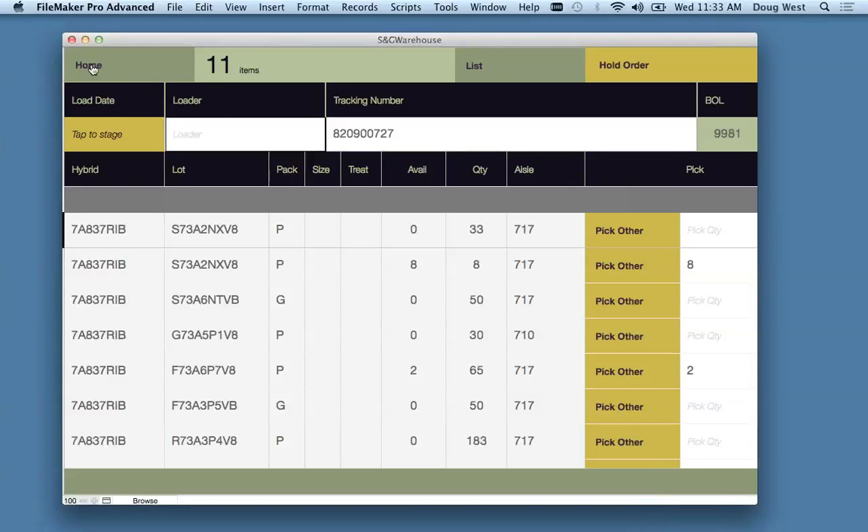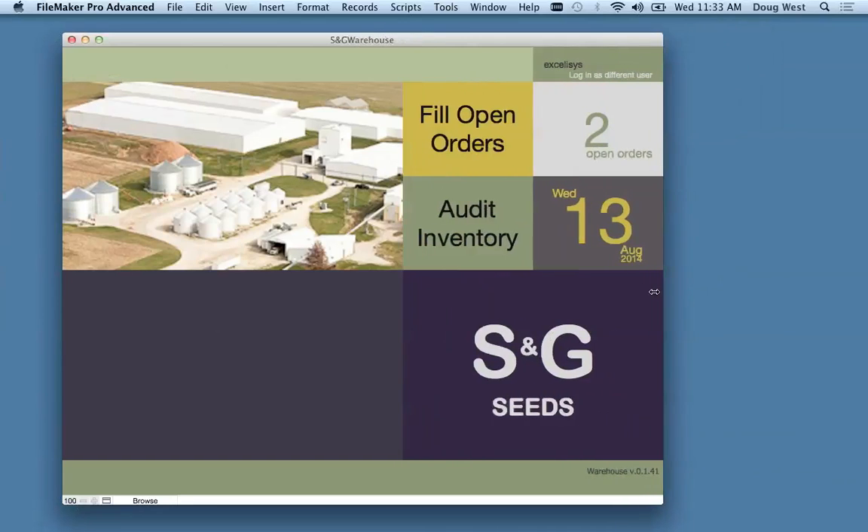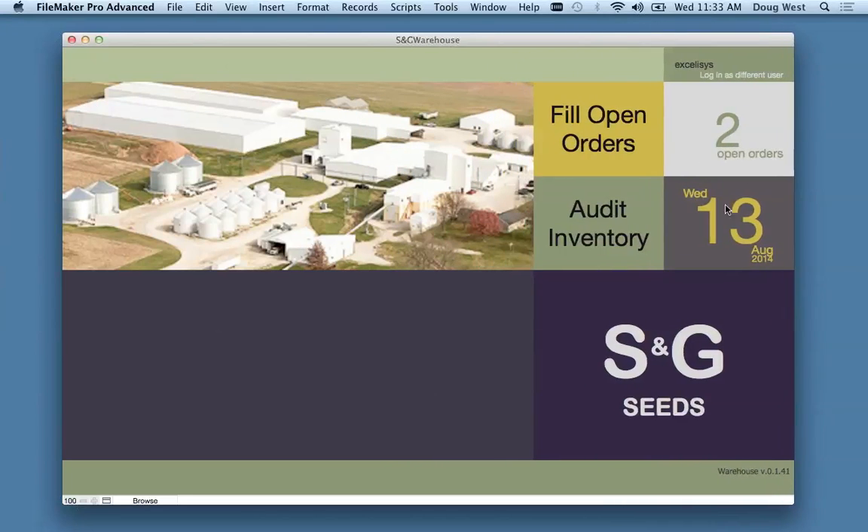The same technique is used on the home screen — a photograph of the farm shows more or less as the iPad orientation changes, with the picture sliding behind layout elements. On the menu screen this falls under the fun category, but on the data entry layout it's genuinely productive — it gives the ability to show all data on a single layout and achieve different behavior that is very intuitive to the user.